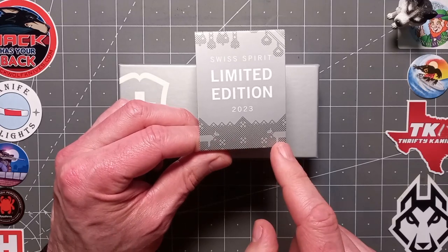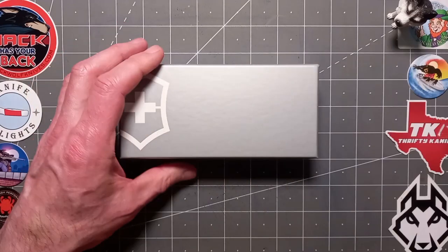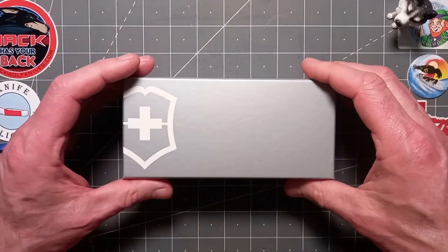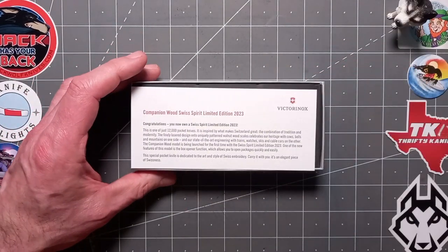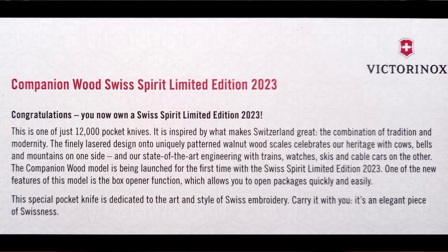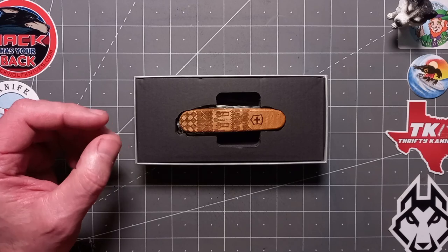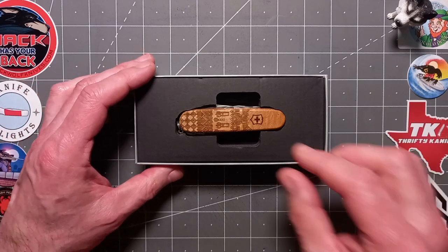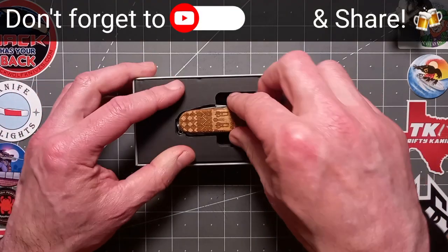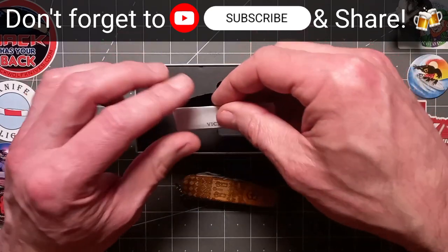There's two cows facing each other and the mountains in the background. Can't wait to get this open. Anyway let's pop this puppy out, shall we? So what we got — okay, a little slip saying congratulations, you now own a Swiss Spirit limited edition 2023. Wow, absolutely lovely. So I'm super made up here. There you go, there she is. And then you've got some instructions at the bottom of course.